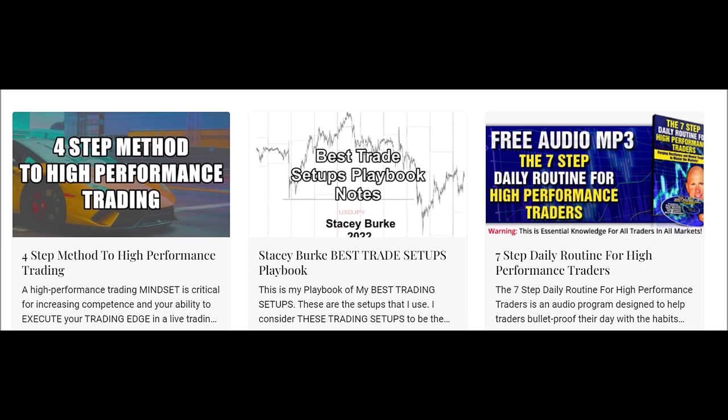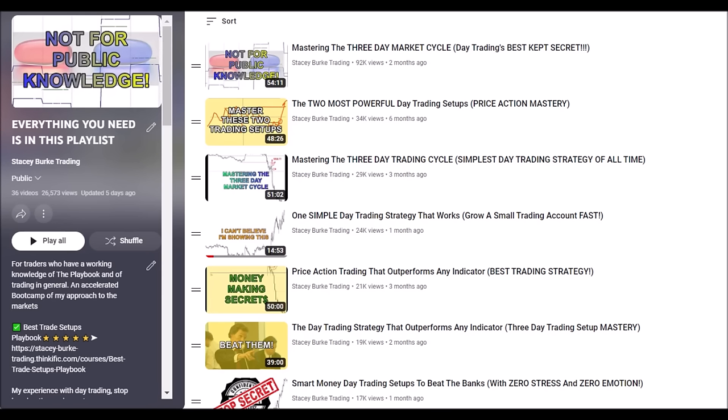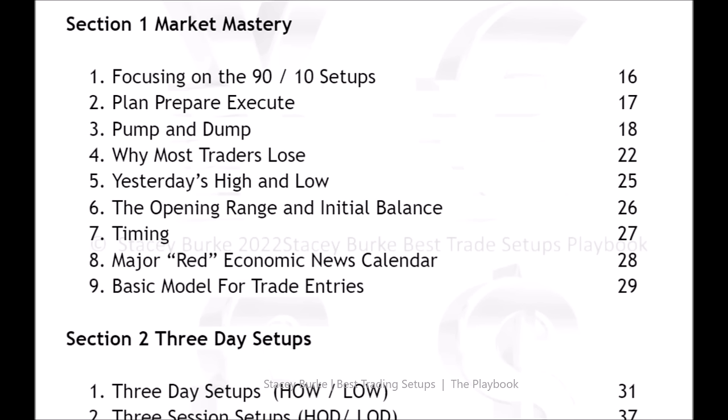The link is in the description box below - these are free downloads. For traders new to this channel, if you go to this playlist, everything you need is there. We go over the templates, the timings, the levels, the behavior of price. This will help to bulletproof your understanding of the best trade setups in the playbook. These are free videos on the YouTube channel to support and enhance the skills and development of your trading prowess.